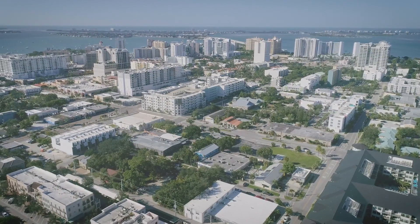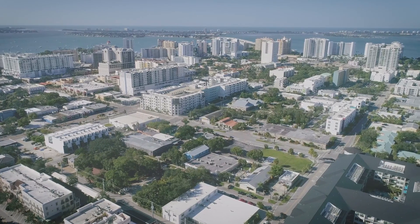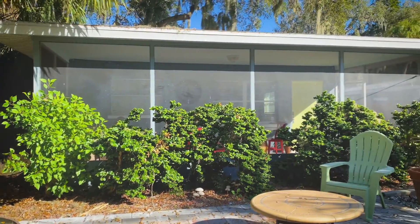These units, because of the zoning in downtown Sarasota, can be rented as often as weekly. Most people who own properties in this area rent them on Airbnb on a daily basis.